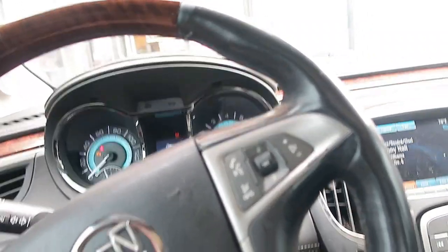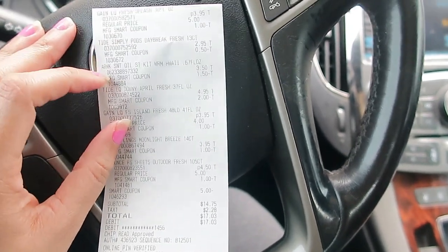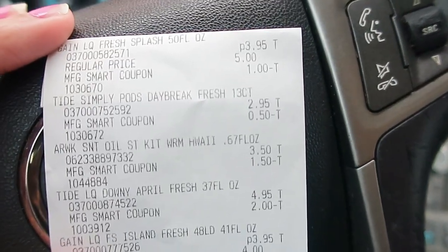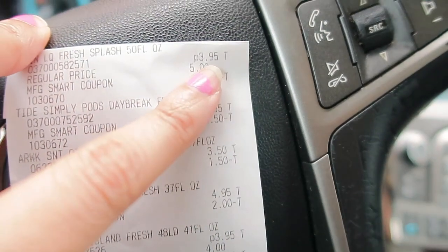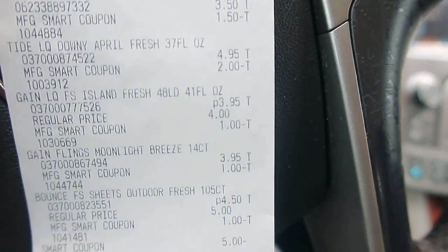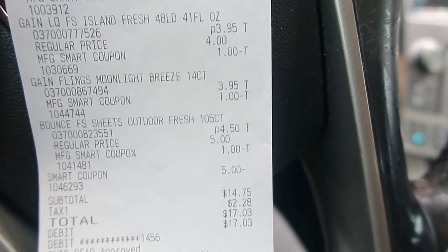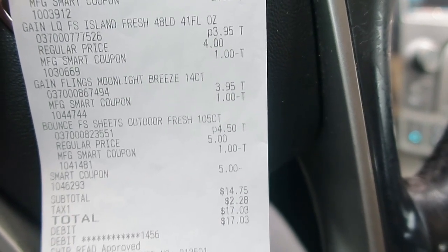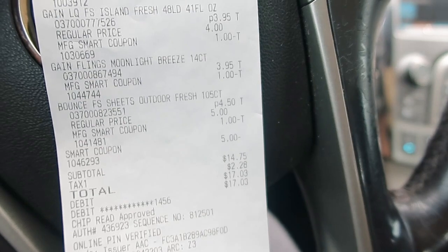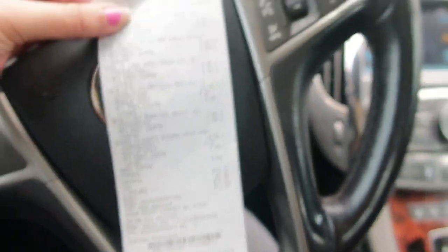I'm back in the car. Before coupons my total was thirty dollars and some change. Before taxes it was $27.75. Here's my receipt — all my coupons came off with no problem and I got everything for seventeen dollars and three cents. Basically I got a fifty percent savings — my subtotal was fourteen dollars and seventy-five cents. I'd rather come in and buy all of my household needs — laundry, things to make everything smell good — at this price versus thirty-something dollars.